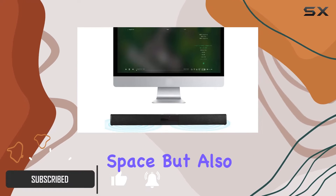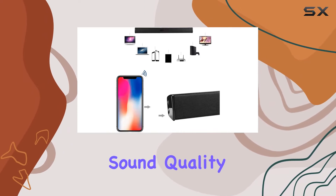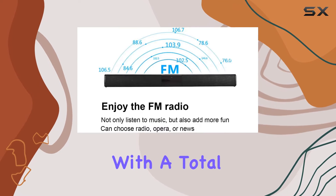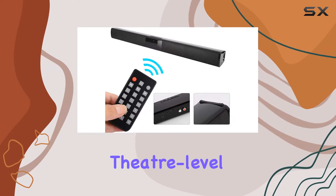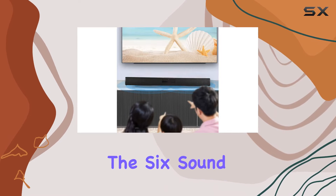First off, the sound quality is exceptional. The high fidelity and lossless sound make every music session a pure delight. With a total power output of 20W — four speakers at 5W each — the impactful sound effects and theater-level playback truly elevate your audio experience.